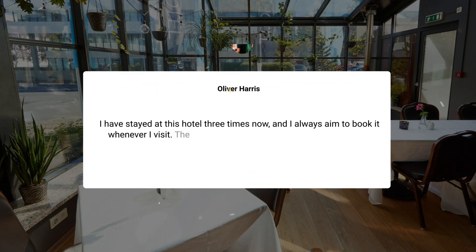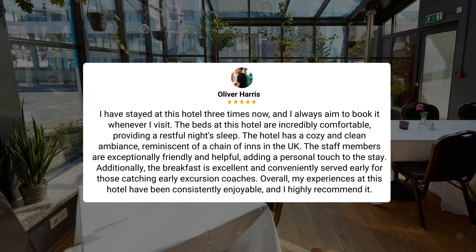I have stayed at this hotel three times now, and I always aim to book it whenever I visit. The beds are incredibly comfortable, providing a restful night's sleep. The hotel has a cozy and clean ambience, reminiscent of a chain of inns in the UK. The staff members are exceptionally friendly and helpful, adding a personal touch to the stay. Additionally, the breakfast is excellent and conveniently served early for those catching early excursion coaches. Overall, my experiences here have been consistently enjoyable, and I highly recommend it.